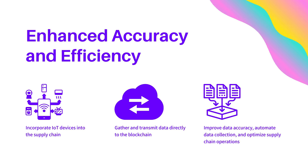By enhancing accuracy and efficiency with IoT devices, supply chains can gather and transmit data directly to the blockchain. This approach improves data accuracy, automates data collection, and optimizes supply chain operations.